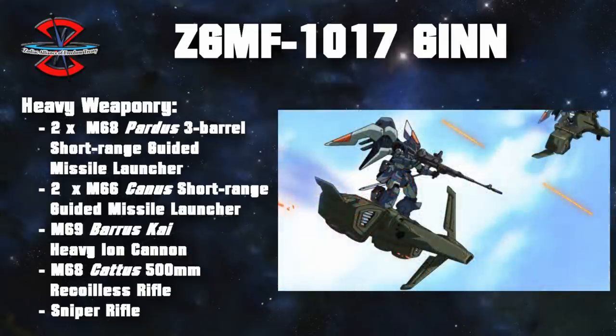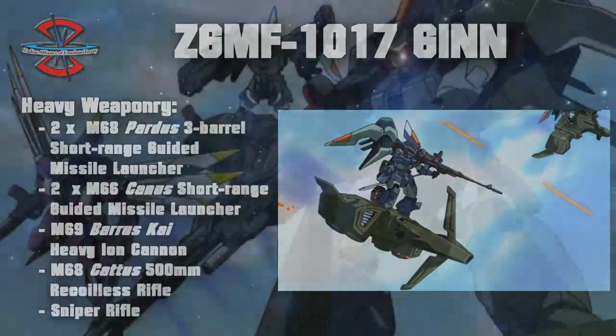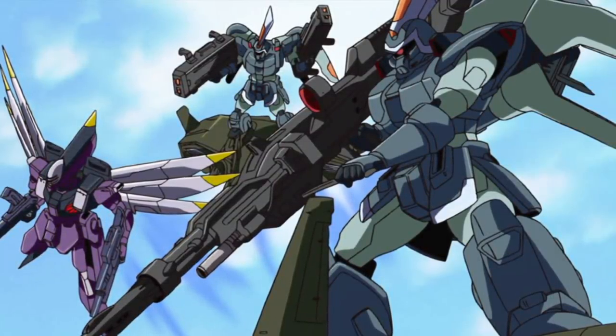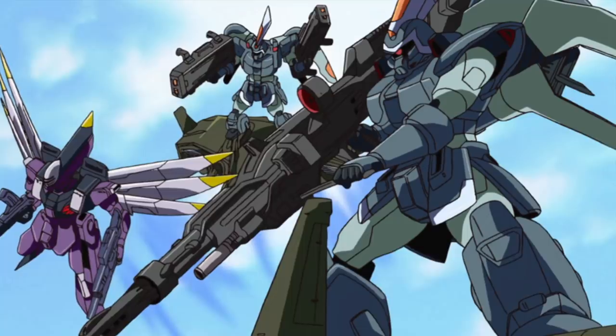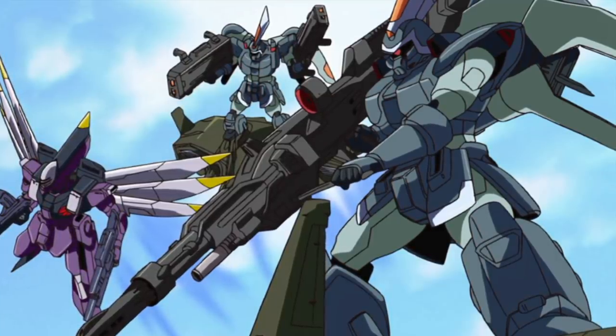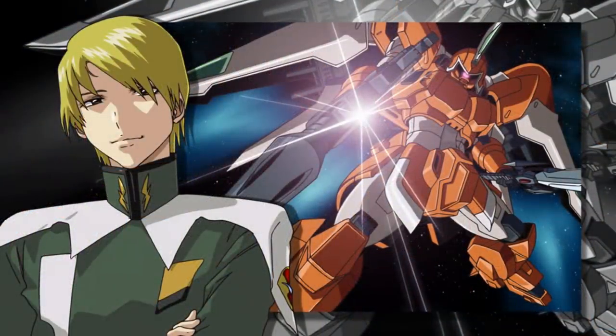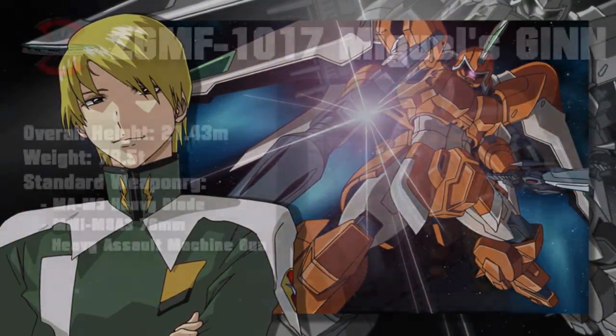The D-equipment could also be paired with the Pardus missile launchers for even more firepower. Some Jhins have also been spotted with a sniper rifle typically associated with the Jhin long-range reconnaissance type. This large variety of weapons combined with a very solid base model made the Jhin a very versatile unit that was quickly produced en masse by ZAFT, and as a result, many personalized custom units exist.